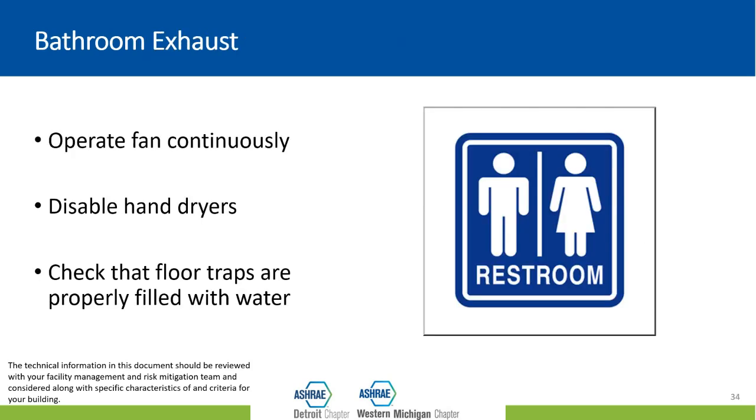For bathroom exhaust — a lot of smaller facilities don't have big air handlers and may only have bathroom exhaust. You ventilate the building by exhausting air through the bathroom fan, and air from outside moves in through open doors, windows, under-door cracks and other openings in the building envelope. This is also how many older homes are ventilated. Often those exhaust fans are tied into the light switch, so when someone enters, the light and fan come on. If you want to increase your ventilation rate, keep the fan running continuously. Also disable hand dryers, as they're blowing things around the space. Make sure floor drain traps are properly primed — filled with water — to prevent sewer gas odors, especially if the facility has been closed.